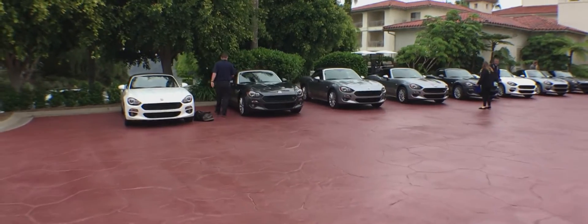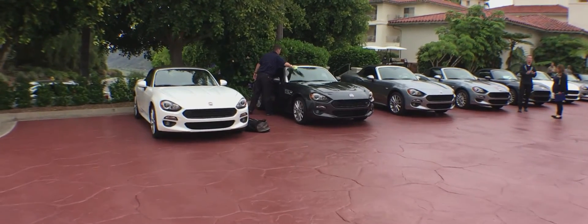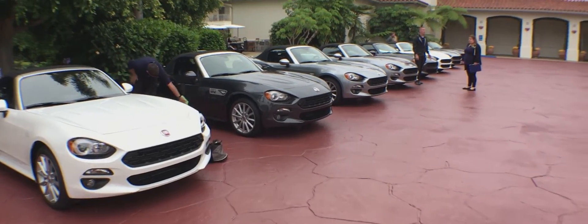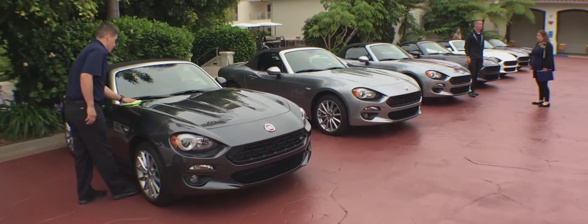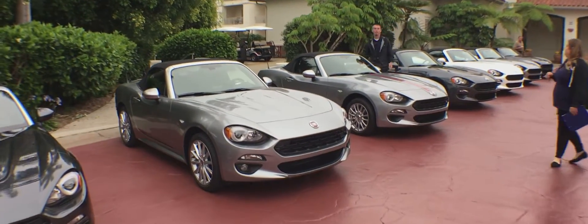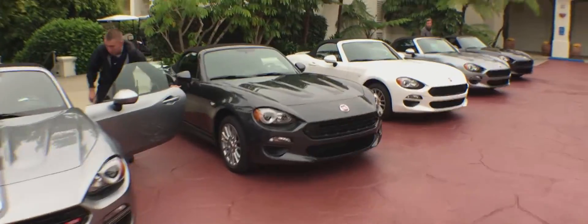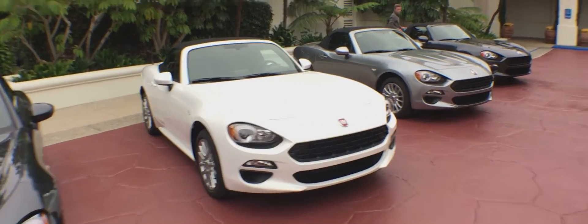But before we do the drive today, as always, we have our presentation, which will be coming up shortly. You'll be able to sit in and hear and see exactly what the Fiat execs are telling the media. The folks out here this morning are doing a little dust-off of the cars, and we'll be on the road all day today driving these beautiful cars, putting them through the paces. You'll be able to go along with me all day long.